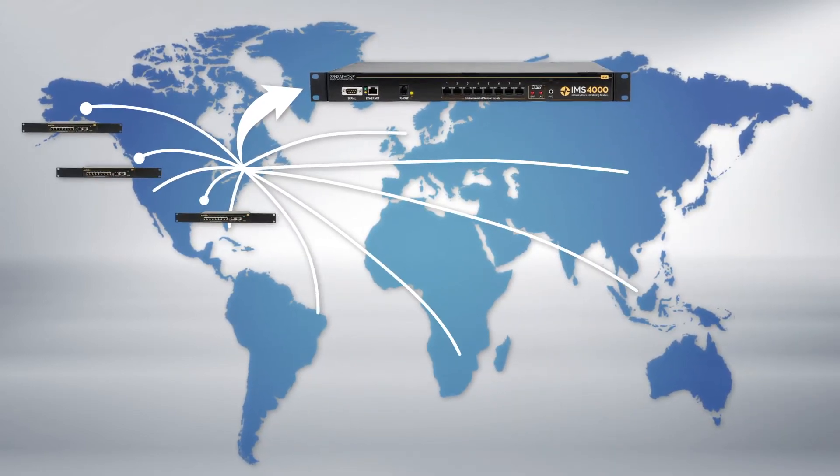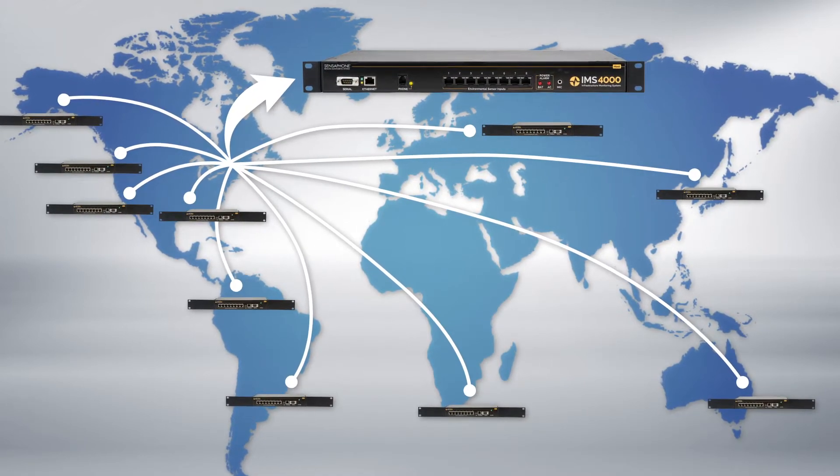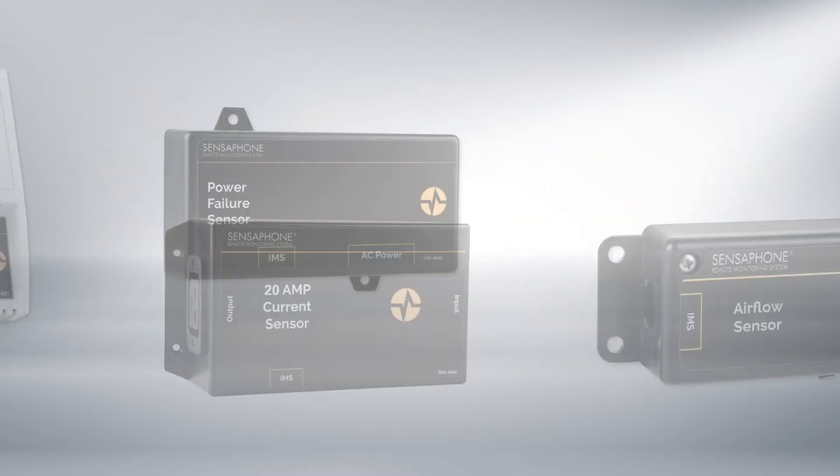It allows an expandable architecture, permitting up to 31 expansion nodes to report back to each host. Plug-and-play CAT5 sensors make network setup and expansion easy.